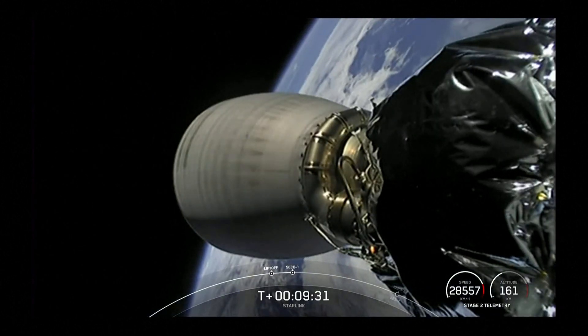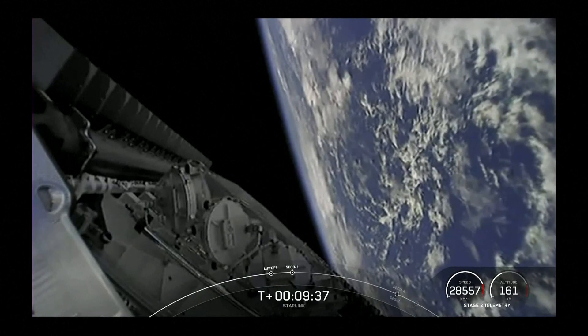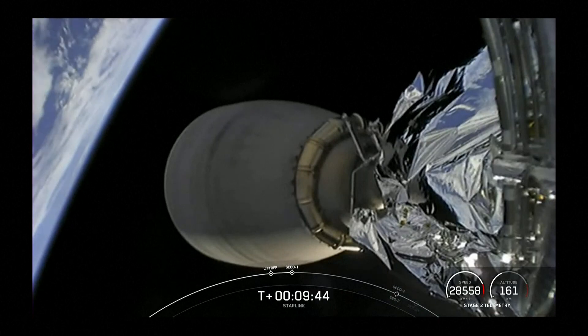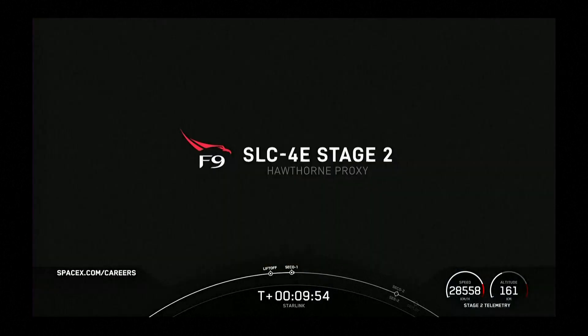We had a good second engine cutoff. The second stage is now carrying those 46 Starlink satellites into low Earth orbit. Thanks for joining us for our 53rd Starlink mission. If you were excited to follow us through launch today and have interest in joining our team in Vandenberg, be sure to check out spacex.com/careers. Also be sure to check SpaceX social media for confirmation of Starlink deploy, and we'll see you soon.